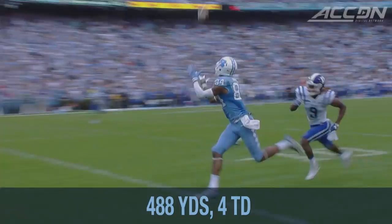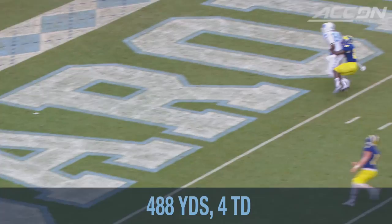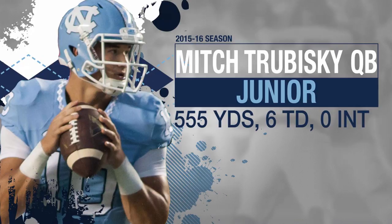He's looking for the bomb again. It's another touchdown to Bug Howard. Are you kidding me? Bug Howard, the touchdown for Carolina.